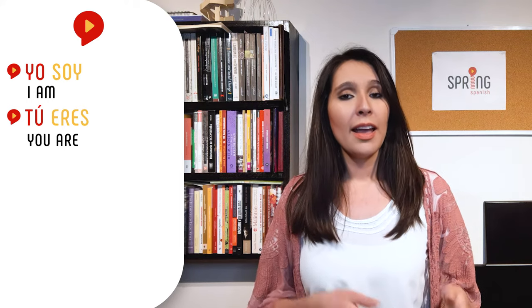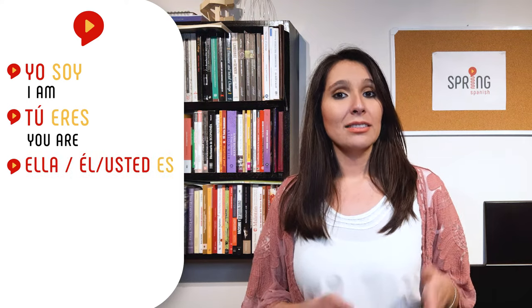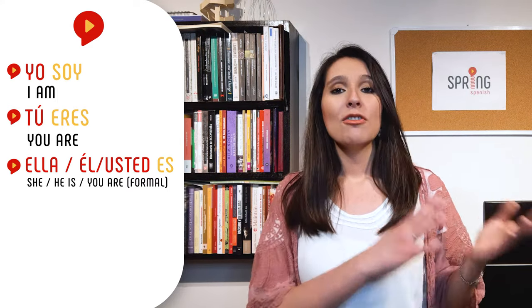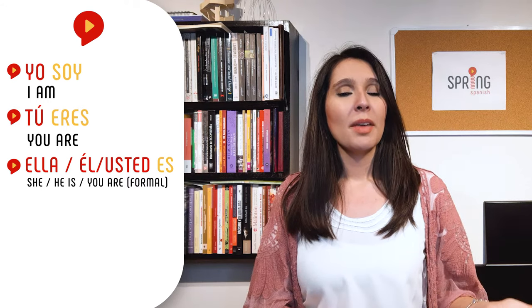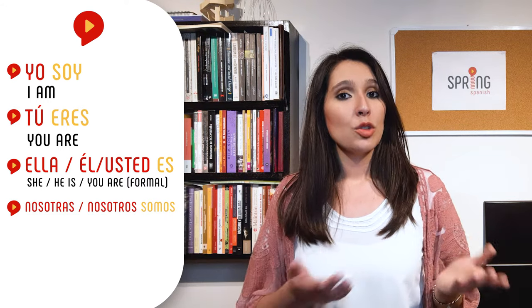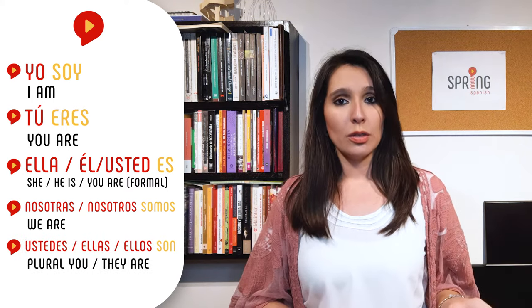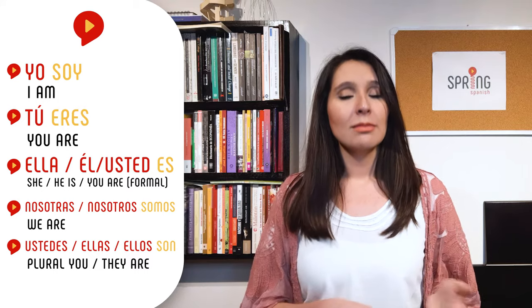If you paid attention, you might have noticed that there are conjugations that are repeated. Therefore, although ser is an irregular verb, you just have to learn five different conjugations: Yo soy — I am. Tú eres — You are. Ella / Él / Usted — es — She/He is, Formal you are. Nosotros / Nosotras — somos — We are. Ustedes / Ellas / Ellos — son — Plural you / They are.